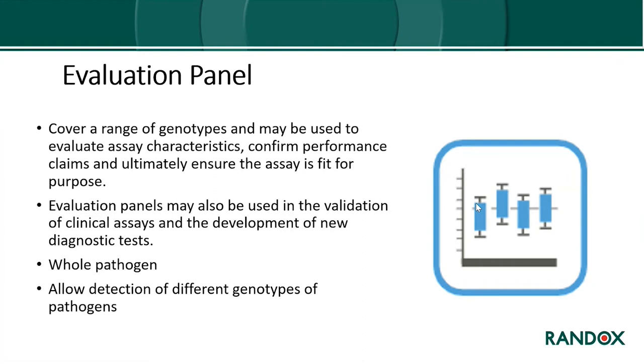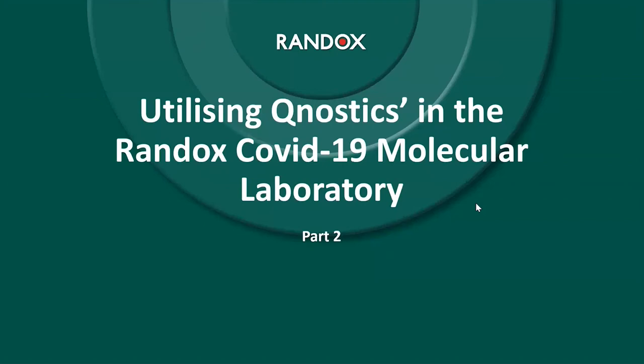Finally, evaluation panels cover a range of genotypes and can be used to evaluate assay characteristics, confirm performance claims, and ensure the assay is fit for purpose. They can be used in the validation of clinical assays and the development of new diagnostic tests, allowing detection of different genotypes because they are whole pathogen controls. Now I'm going to go through examples of how to utilize these Qnostics panels within a molecular laboratory, using the Randox SARS-CoV-2 molecular laboratory as an example.